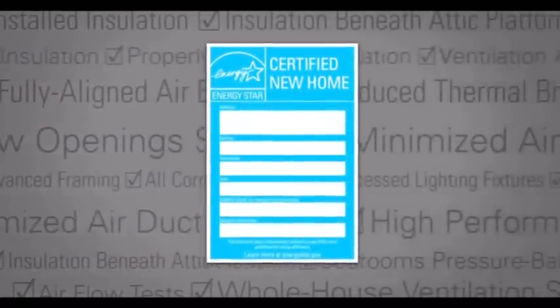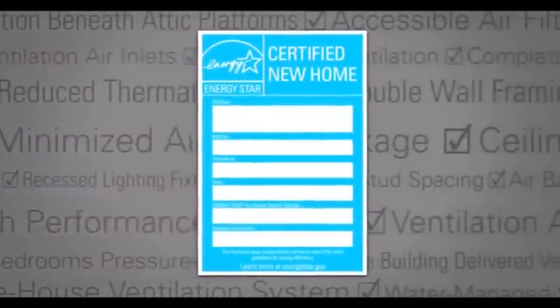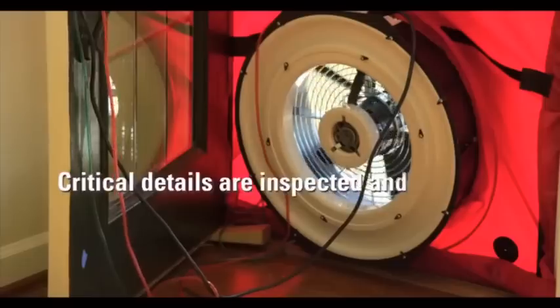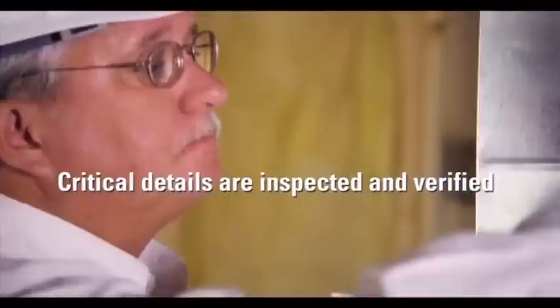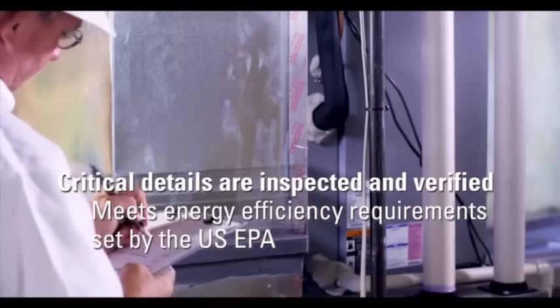The label that says this new home is Energy Star certified. The Energy Star label means that hundreds of critical details have been inspected and verified to meet strict energy efficiency requirements set by the U.S. Environmental Protection Agency.